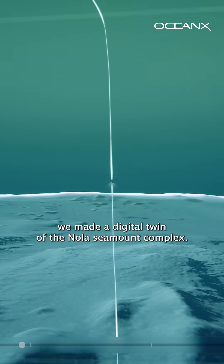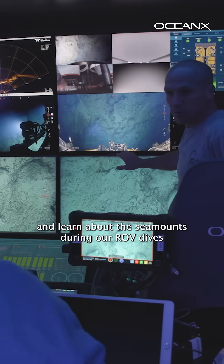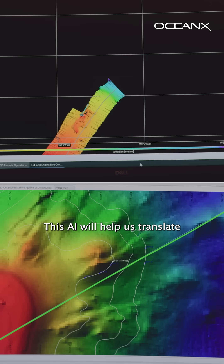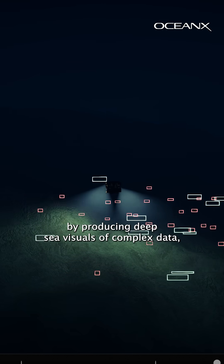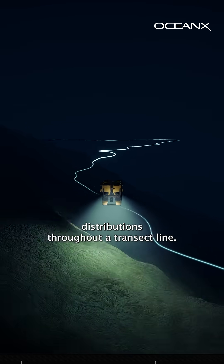Second, we made a digital twin of the NOLA Seamount Complex. Basically, we take everything we see and learn about the seamounts during our ROV dives and create a visual and data accurate replica. This AI will help us translate discovery into meaningful information by producing deep sea visuals of complex data and even predict species distributions throughout a transect line.